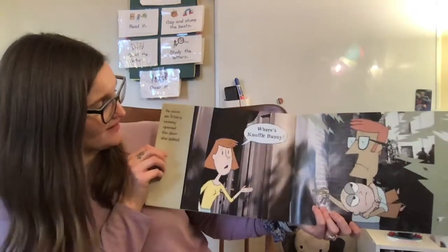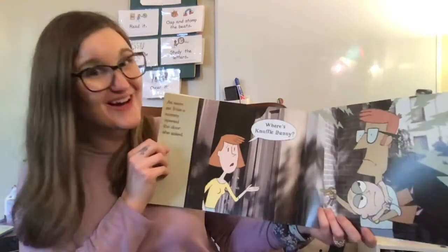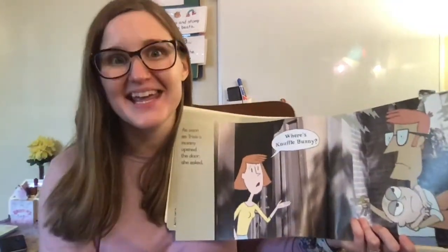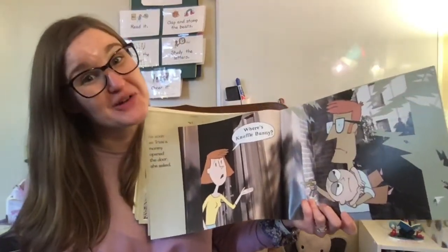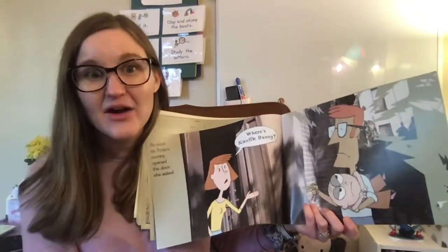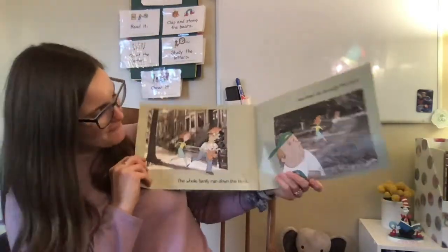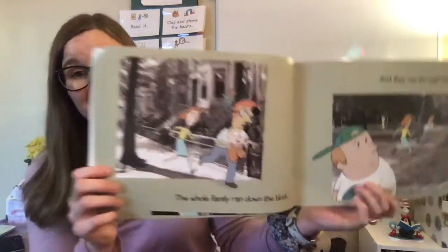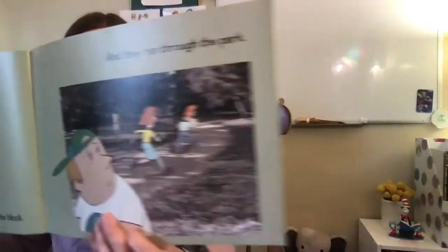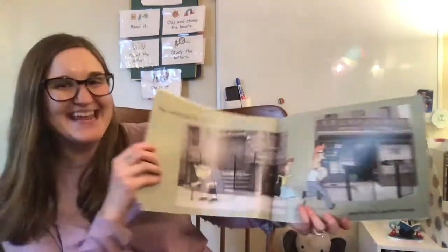As soon as Trixie's mommy opened the door, she asked, "Where's Knuffle Bunny?" I wonder who had that figured out already. Where is Knuffle Bunny? Where did they leave Knuffle Bunny? The whole family ran down the block, through the park, past the school, and into the laundromat.